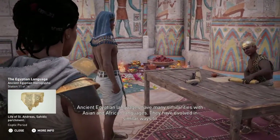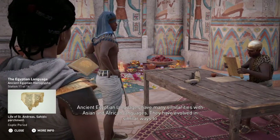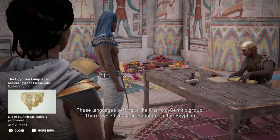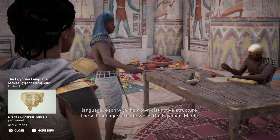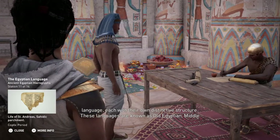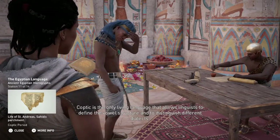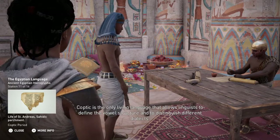Ancient Egyptian languages have many similarities with Asian and African languages, and have evolved in similar ways to the various forms of written Egyptian. These languages belong to the Hamito-Semitic group. There were five clear evolutions in the Egyptian language, each with their own distinctive structure. These languages are known as Old Egyptian, Middle Egyptian, Late Egyptian, Demotic, and Coptic. Coptic is the only living language that allows linguists to define the vowel structure and to distinguish different dialects.